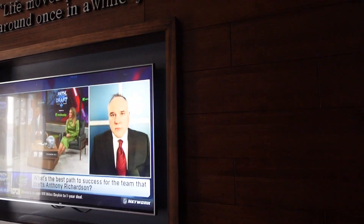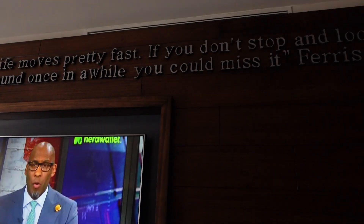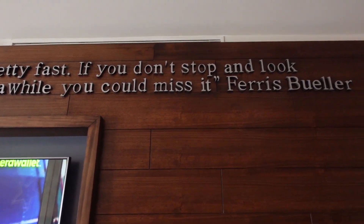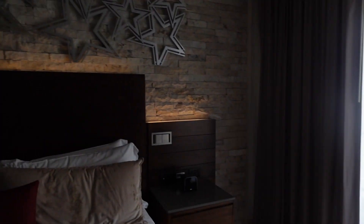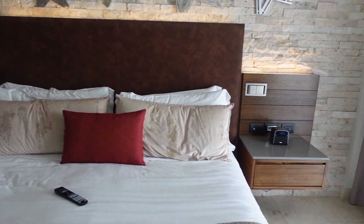We have the bed here, and this is where the TV is — this is the TV wall. And it says: 'Life moves pretty fast. If you don't stop and look around once in a while, you could miss it.' Ferris Bueller. That's what it looks like above the bed, and this is Planet Hollywood in Costa Rica.